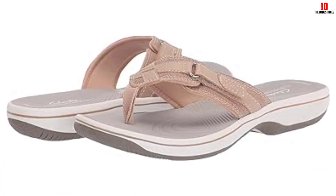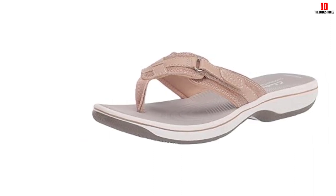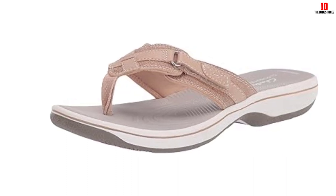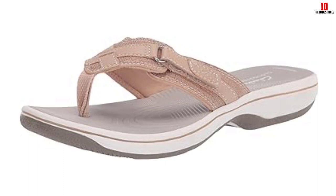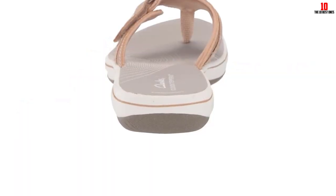The flip-flops are a triple threat for comfort and support thanks to the brand's smooth cushion soft footbed, absorbent EVA midsole, and thick rubber outsole. After 5 months of regular wear, we love that the memory foam offers the perfect amount of support and even bounces back, so you never feel like you're sinking into the shoe.